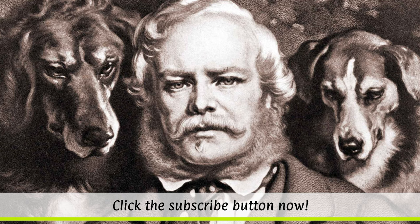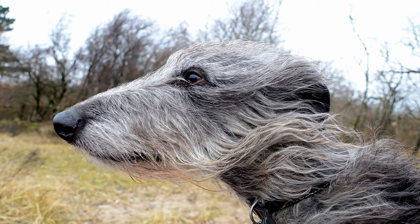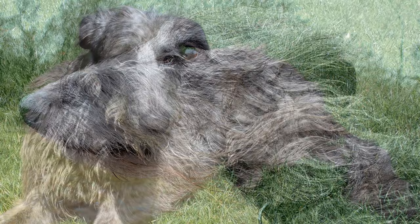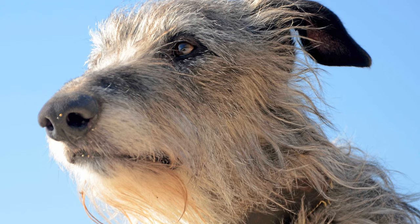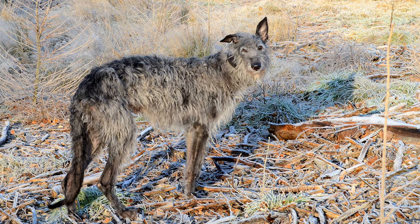Outwardly, deerhounds resemble rough-haired greyhounds, but they're considerably larger. The pedigree of the Deerhound is not entirely understood. It is assumed that the dogs are, like their close relative the Irish Wolfhound, the result of crossbreeding between Celtic sighthounds and other large dogs. Records dating back more than 2000 years describe dogs of very similar appearance and character.